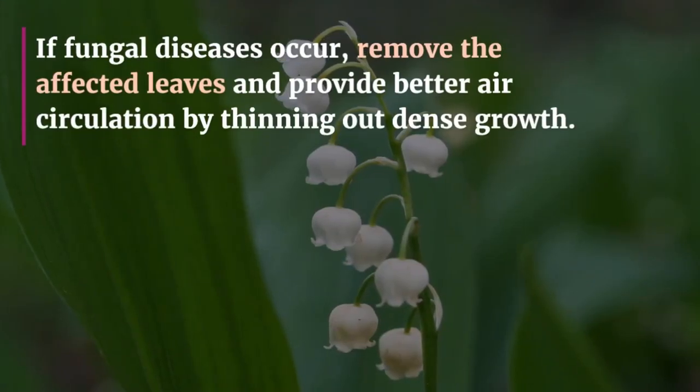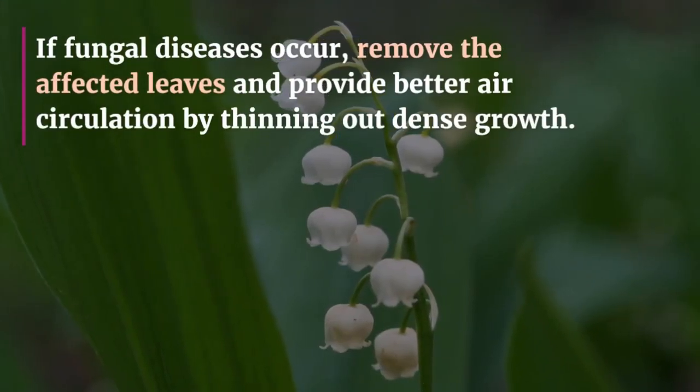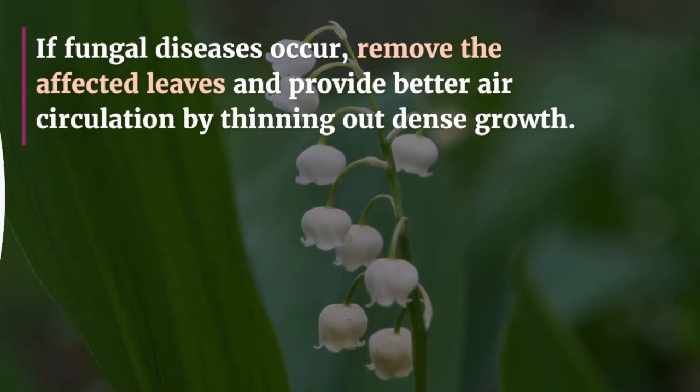If fungal diseases occur, remove the affected leaves and provide better air circulation by thinning out dense growth.